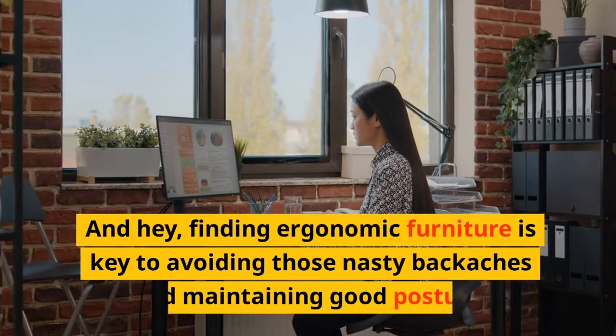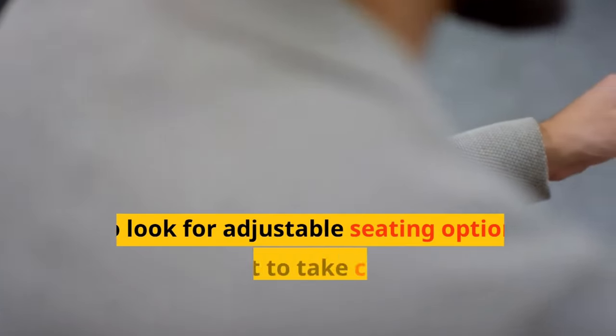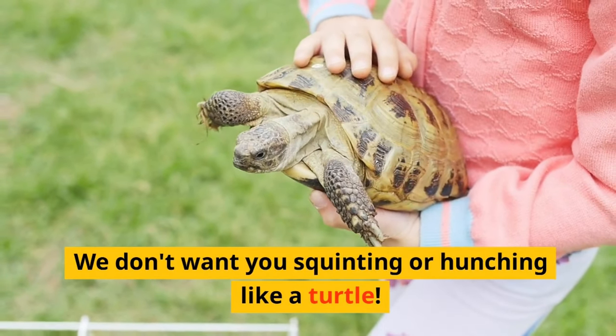Finding ergonomic furniture is key to avoiding those nasty backaches and maintaining good posture. So look for adjustable seating options and don't forget to take care of your eyes with proper lighting. We don't want you squinting or hunching like a turtle.